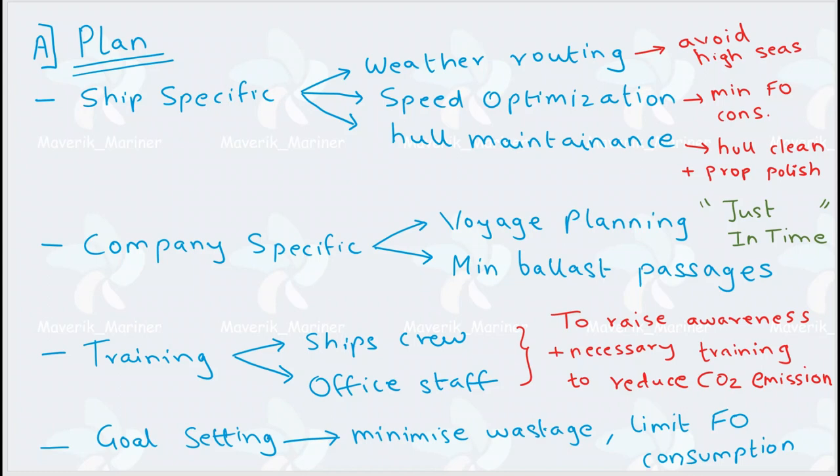Then comes speed optimization. Every ship has one particular speed at which it consumes the least amount of fuel. For example, if your ship has a bulbous bow, the bulbous bow is ineffective below a particular speed — it will actually increase friction. So you maintain that particular speed where the bulbous bow is efficient, so that your fuel consumption is minimum.